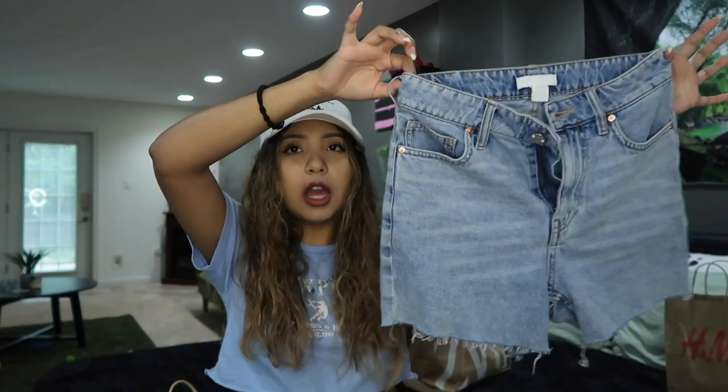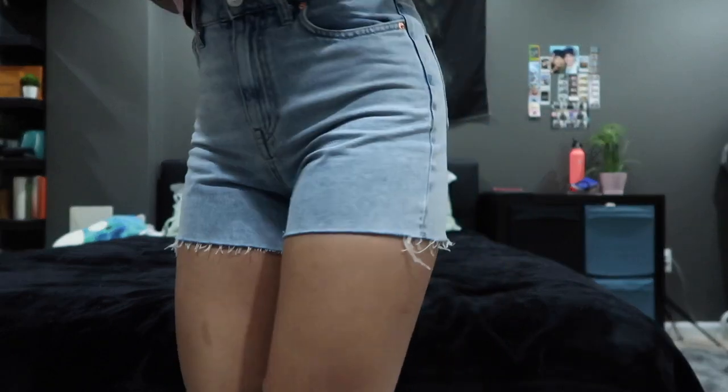From H&M I got a dress and some jean shorts. These jean shorts are amazing — we love them so much. I think they were only $25. Look how cute they are — they're just a little bit too tight on me, size 2. It's amazing.